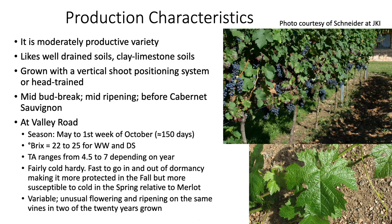It's a moderately productive variety that likes well-drained soils and does well on clay limestone soils. It is grown usually in a vertical shoot positioning system, but can also be head-trained. It has a mid-bud break in the spring and mid-ripening in the fall, and it is earlier than Cabernet Sauvignon in both bud break and ripening.